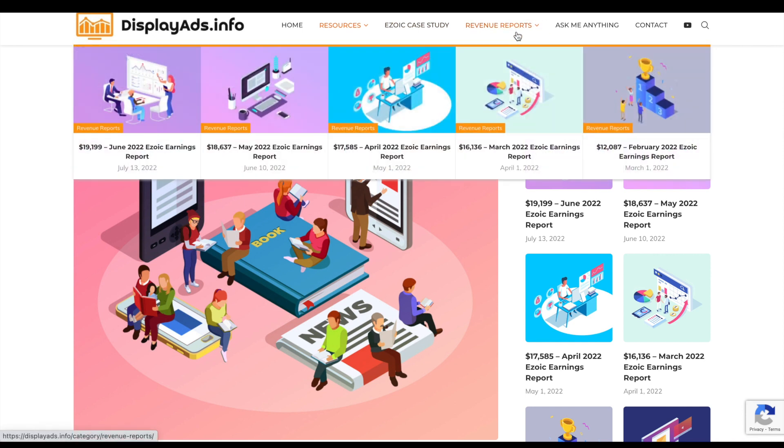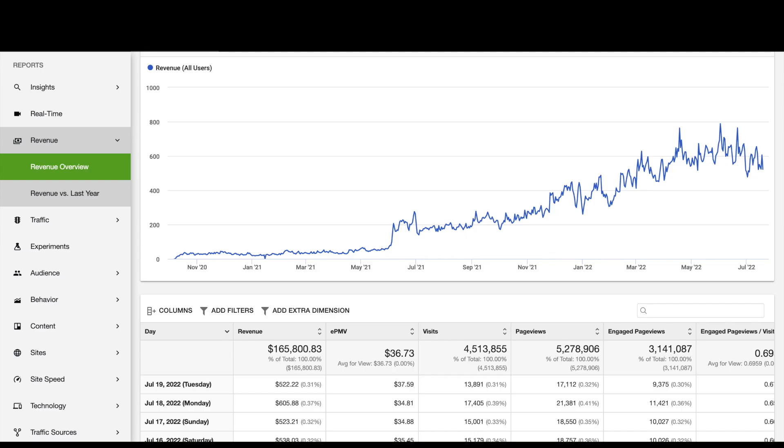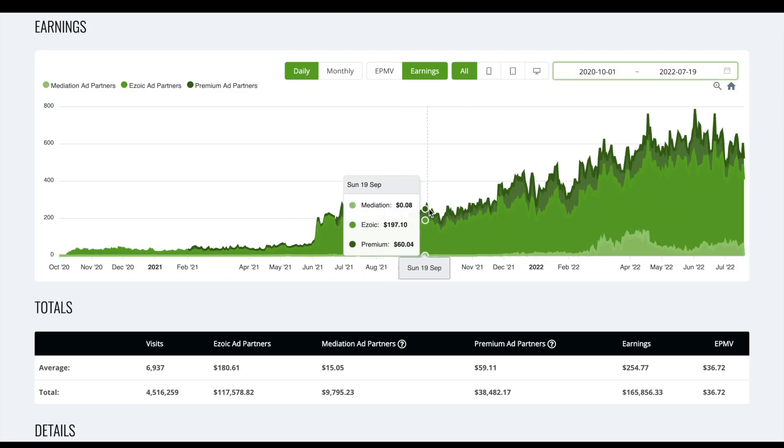We've documented our journey with ad revenue reports and growth over time. You can see February we were at $12,000 for the month and then July at $19,000 — a big jump — so Ezoic has worked really well for us from that point of view.